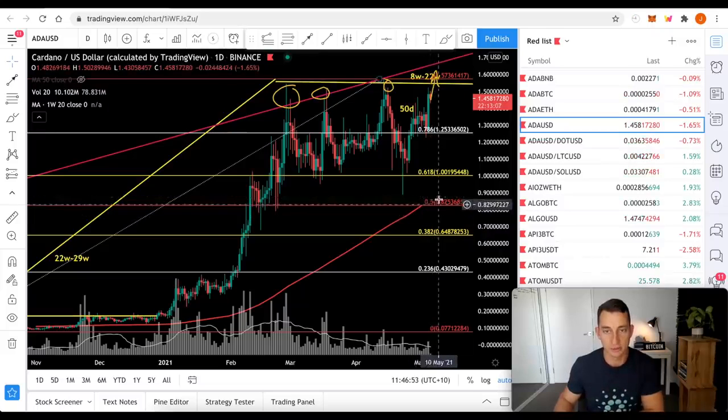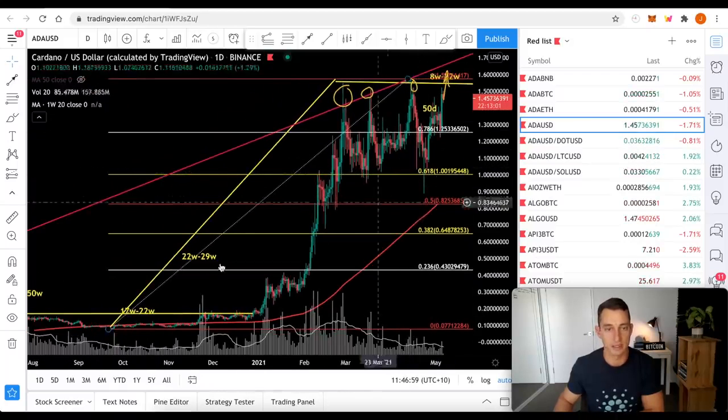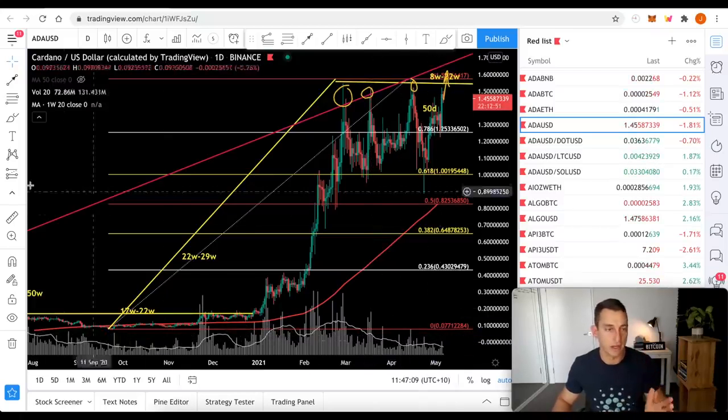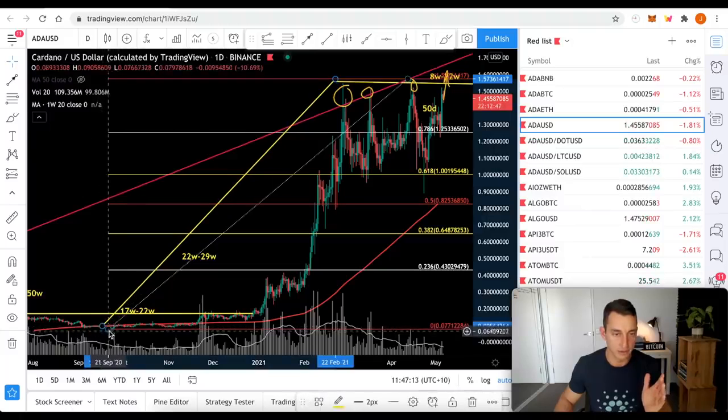Our 50% level also hasn't been touched, but it got a little bit close. The only thing we've done here is bounce off our 61% level, and this is off the major range. So that leads me to believe that yes, we've still got some more time to go up. The volume has decreased, so nothing is ever 100%.